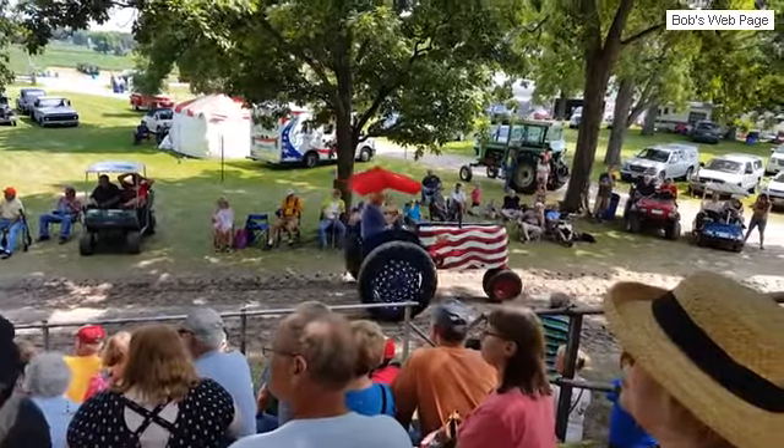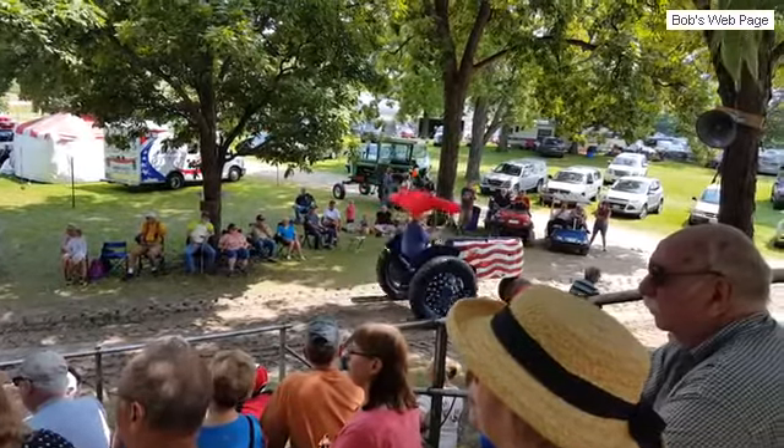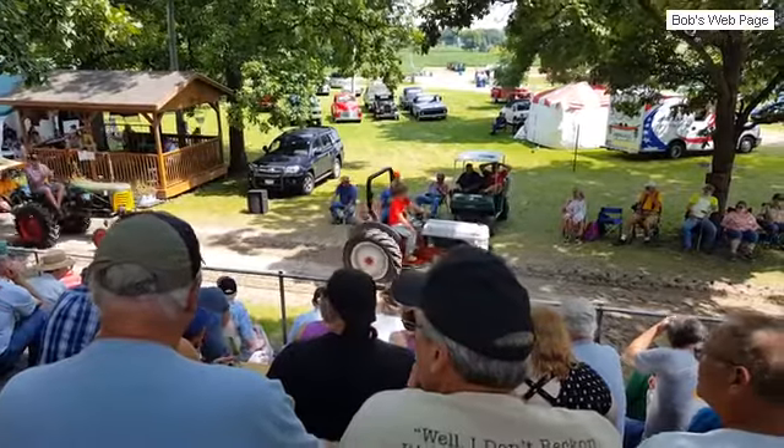And here's an Oliver Super 44, 1957, roughly 40 horsepower. And a great seat on the back — best seat in the house.